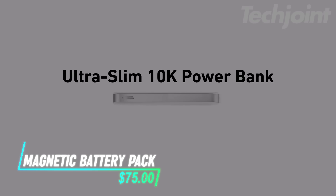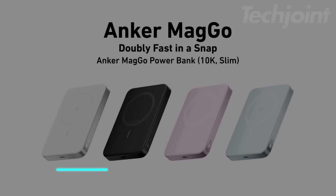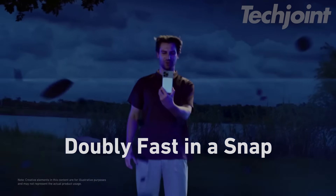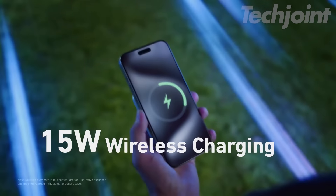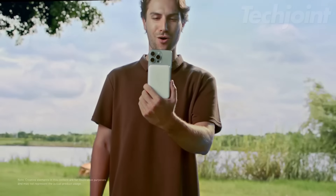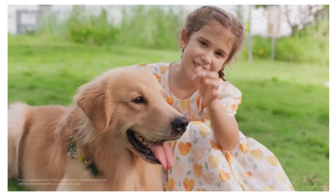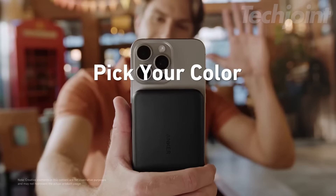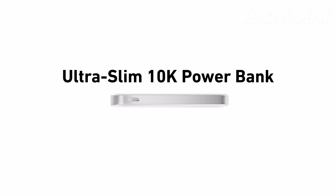This power bank offers a slim profile while providing a high capacity of 10,000 mAh. It supports 15-watt wireless charging, which can rapidly charge compatible devices like the iPhone 15. The ergonomic design includes a matte finish and a sturdy metal frame for comfort during use. It also features a USB Type-C port for versatility in charging options.